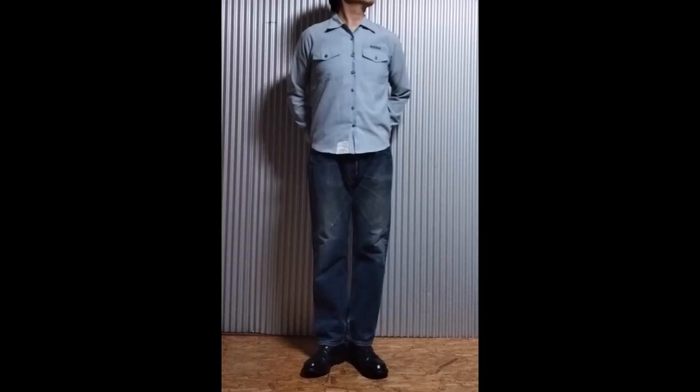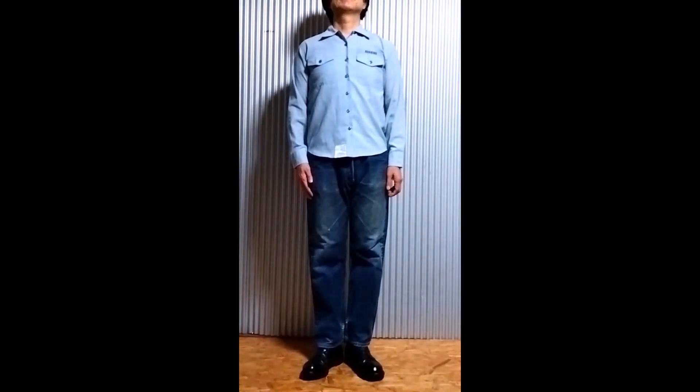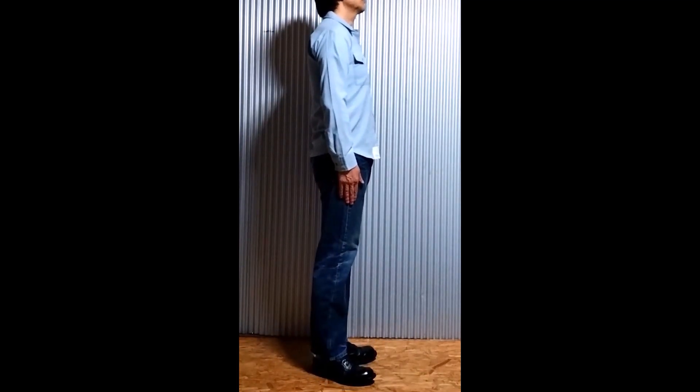Model height is 182 cm, weight 76 kg. The perfect size for the 90s Levi's 501 is a 32 inch waist. This 501 has a 34 inch waist, so it's a little oversized.